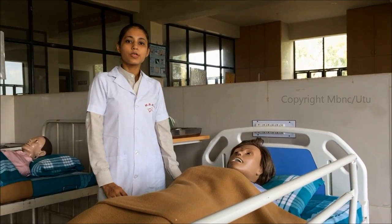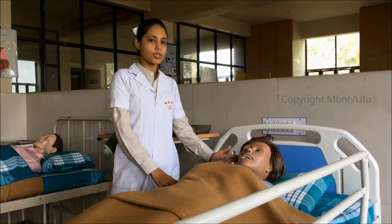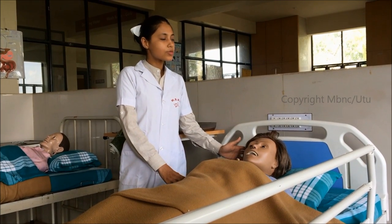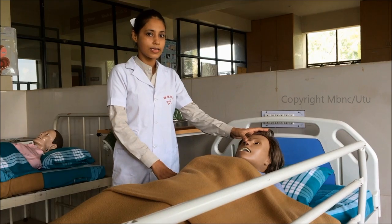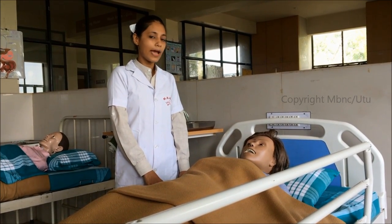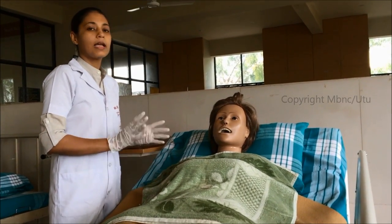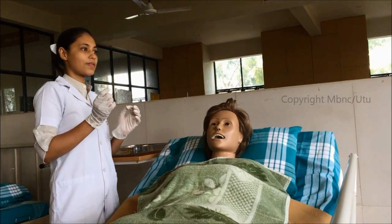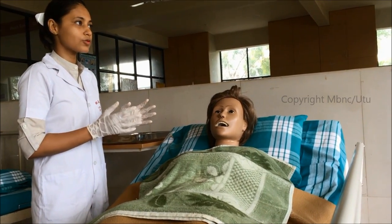Preparation of the patient: If the patient is conscious, explain the procedure to the patient; if unconscious, explain to the family member. Assess the nasal septum for deviation and check for any nose bleeding before insertion. Give the patient a comfortable semi-Fowler's position before inserting the NG tube. Spread the mackintosh with towel on the patient's chest to prevent soiling. Perform hand washing and wear clean gloves, as there are chances of fluid contamination during insertion.